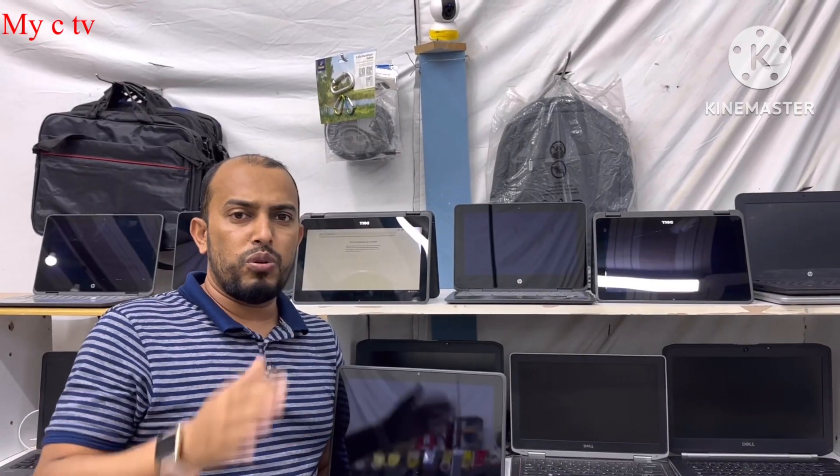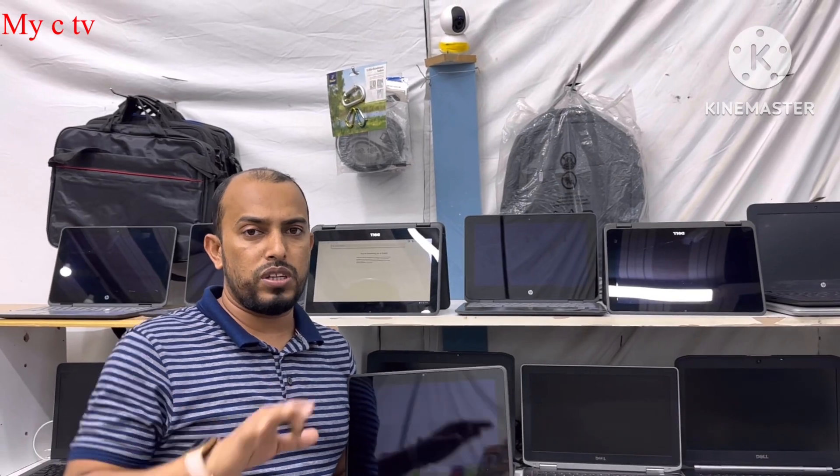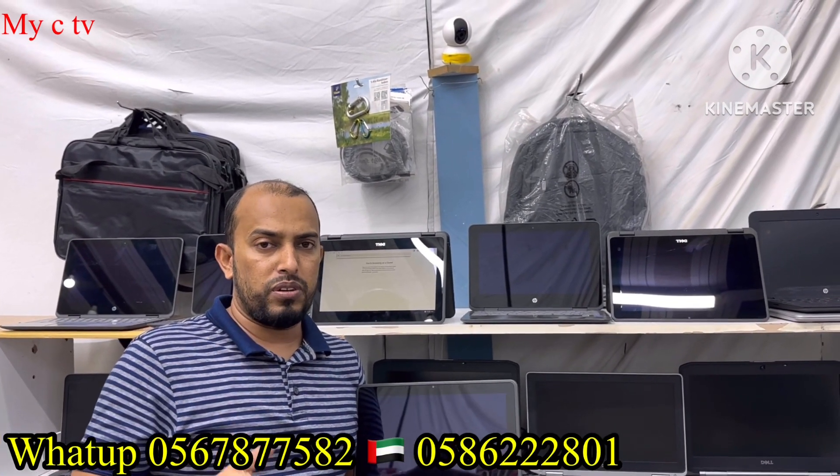For the UAE, any city, anywhere, I can send by courier if you want. And if you want to make business, I will give you a better price — just contact us. We have what you want: computers, all-in-one, laptops.